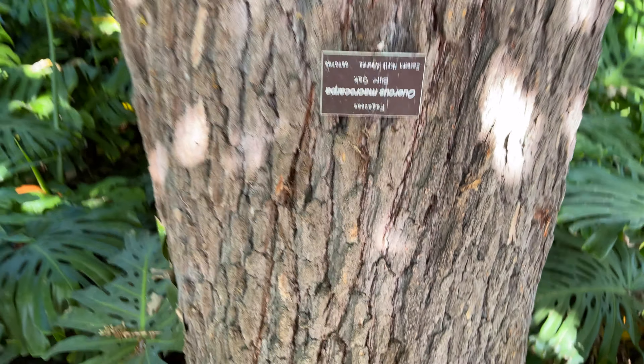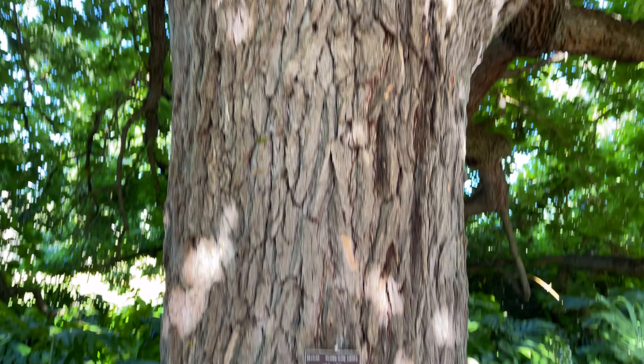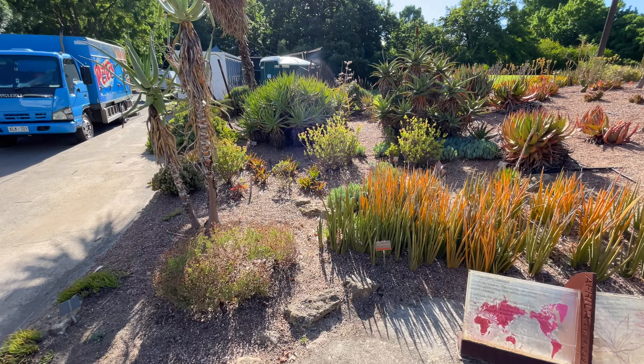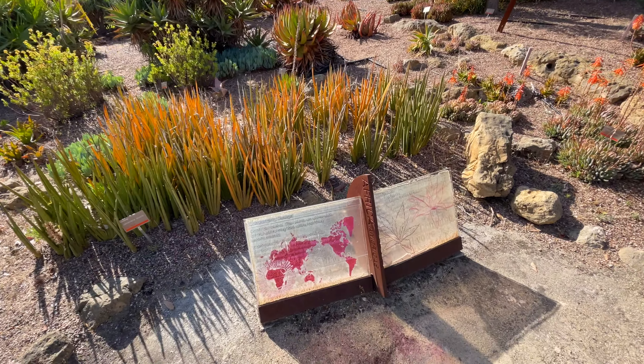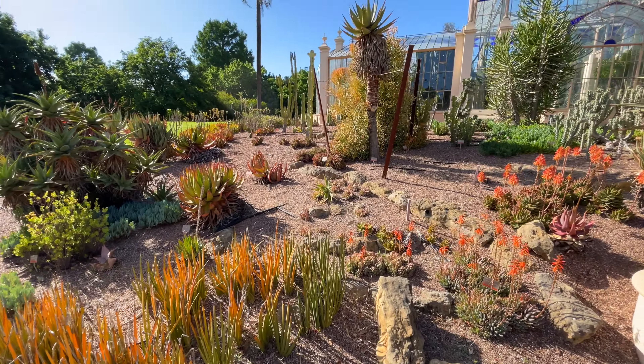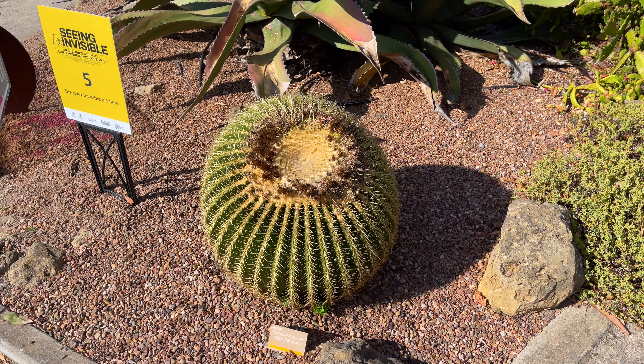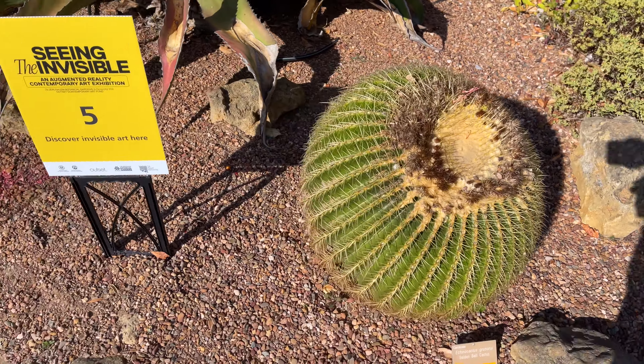Very nice. This one's an oak tree — also massive. This is the Africa display. Cacti, more succulents. Let's take a walk through the cacti.